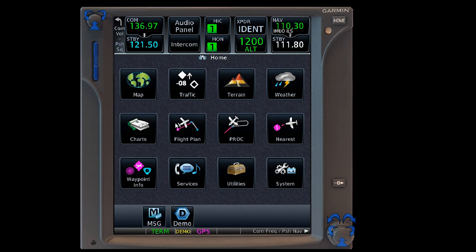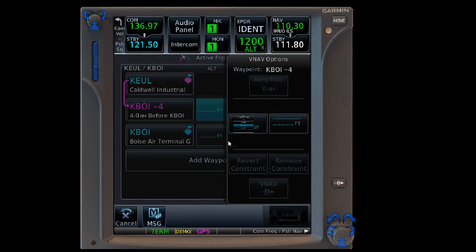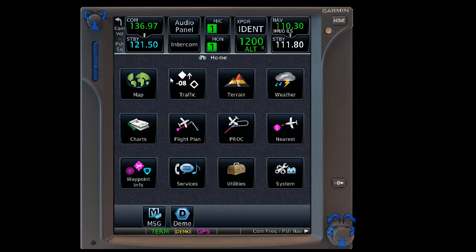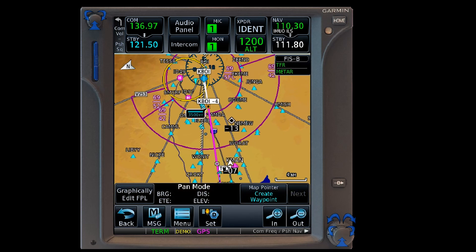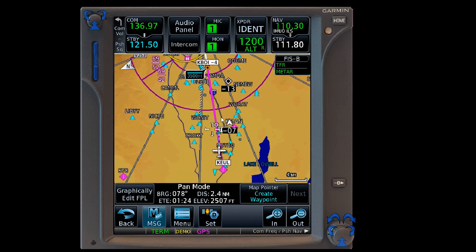And that would be the reason to do that. Of course, we could just plop in at or below 3,500 MSL and save that. Going back to our map, we'll ultimately see the same marker we had before — at or below at four miles — and we've got a top of descent because we've got the altitude planned in there. There you go, that's it.